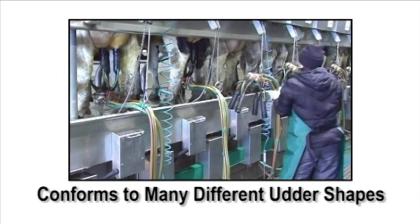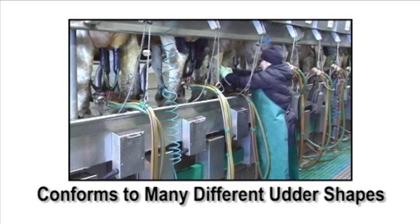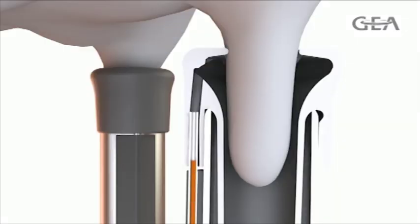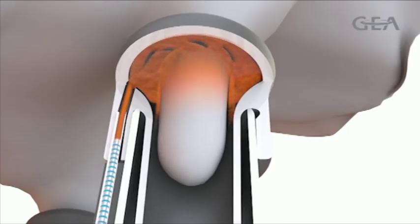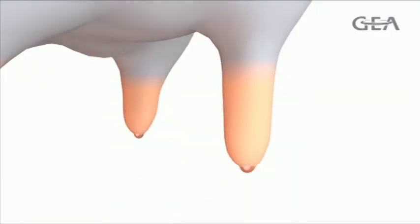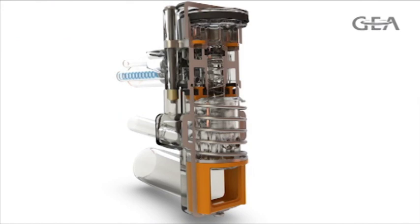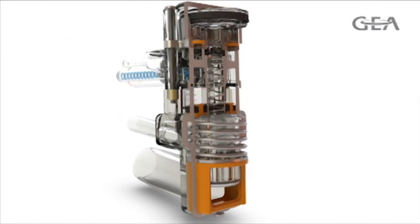The Apollo unit is easy for operators to handle and it conforms to many different udder shapes and sizes for optimal unit alignment and a fast, even milk out. But what sets Apollo apart from other milking machines is the revolutionary technology it uses to post dip teats within the milking unit just prior to removal.